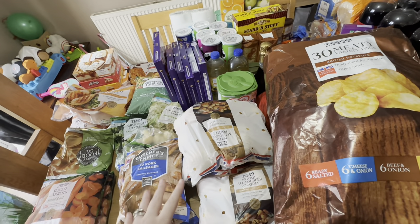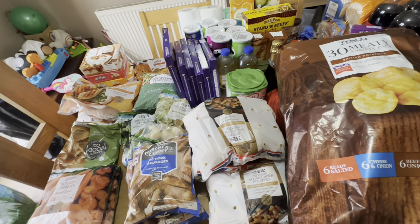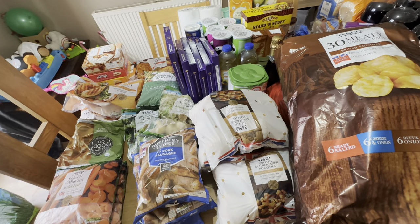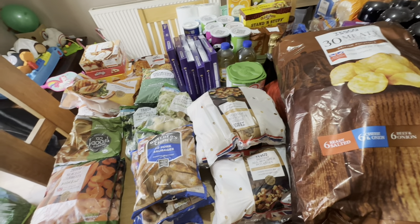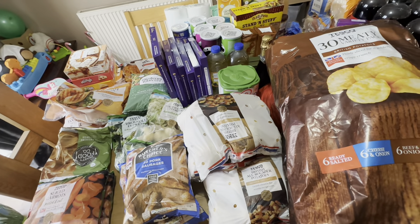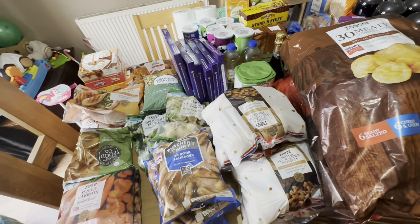There are some good club card bargains to be had, so I thought I'd pop this up in real time. It's going up today in the next hour hopefully, so anybody who's going shopping will know what bargains are still available. I am going to start off with the freezer section.